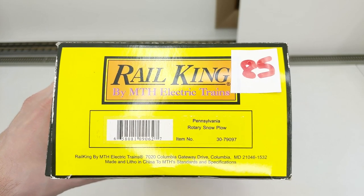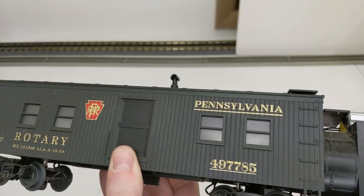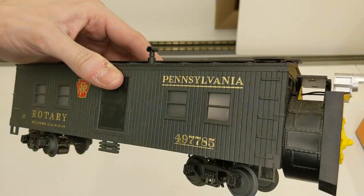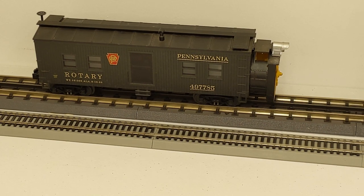We have a Pennsylvania rotary snow plow — wooden sides, nice yellow end with a headlight, and of course it's a powered unit. We tested it out — that's really cool, I didn't expect it to rotate that fast. It took a moment to get going, but I can understand anything that's been sitting for a couple years needing to wake up a little bit.